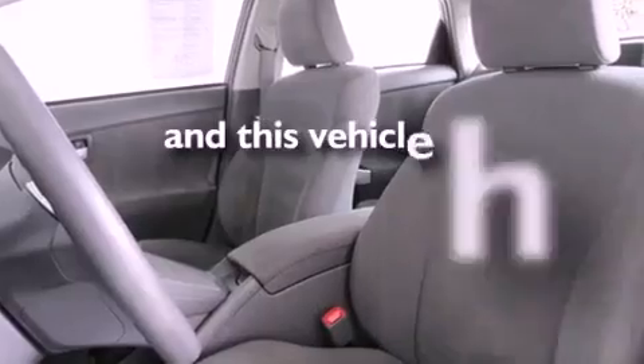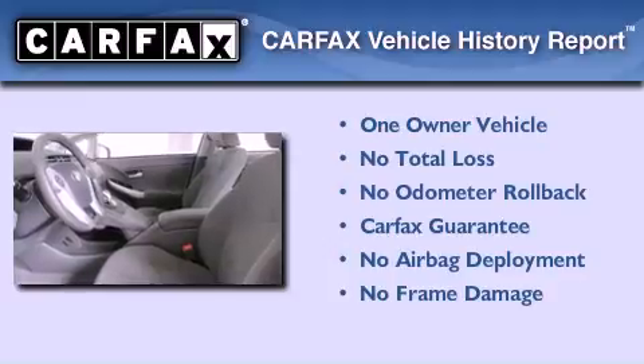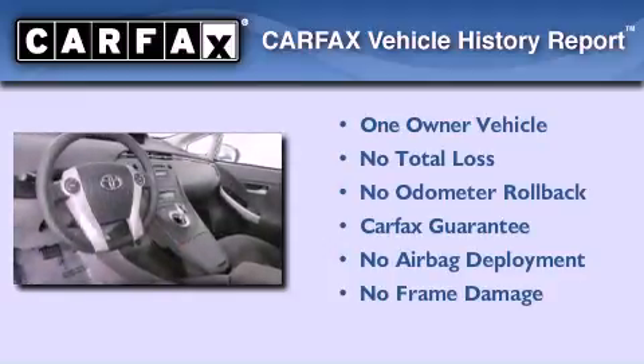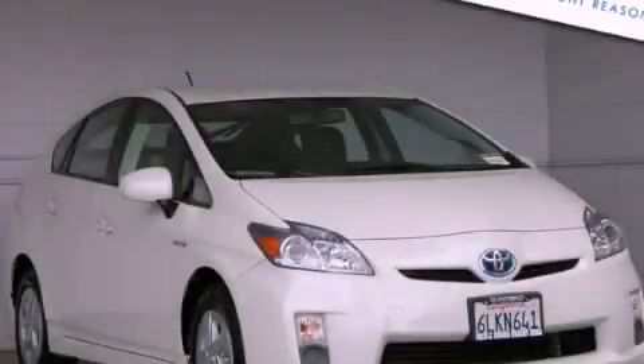This vehicle has less than 49,000 miles. It has had only one owner and qualifies for the Carfax buyback guarantee. Contact us today and schedule your opportunity to see this automobile in person.